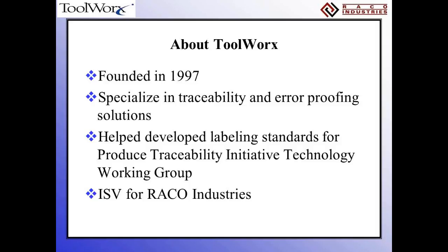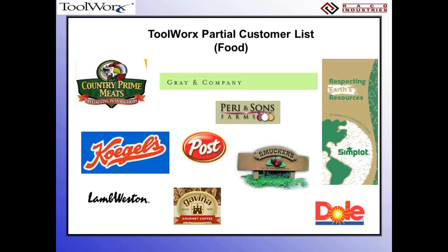A little bit about us: we've been around since 1997, not a startup. Traceability is our specialty — our whole world. We've been involved in lot traceability for a very long time, including sitting on the technology working group for the Protus Traceability Initiative, which helped develop labeling standards. We are an independent software vendor, an ISV for RACO Industries. And just because we're talking about the food side of the world, I'll give a brief overview of customers we've worked with in the food industry and what we've done with them in terms of traceability.